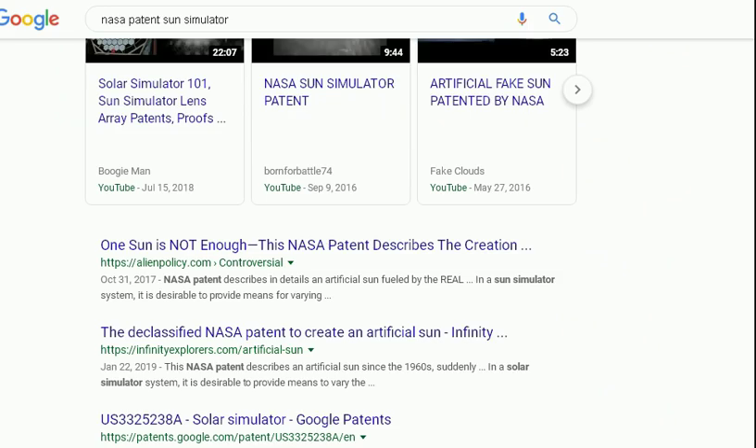The first thing they point out is, oh look, NASA has a patent on the Sun Simulator, so it must be real. Well, the only problem is we can prove that NASA is 100% fake. It's not a real space agency. It's like a bunch of government-paid actors whose only jobs are to deceive all of us. That's all NASA is.